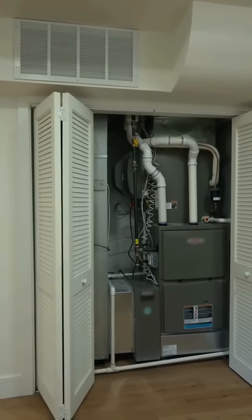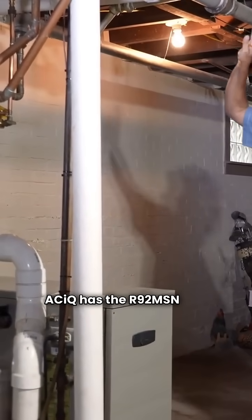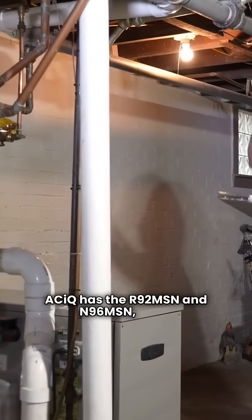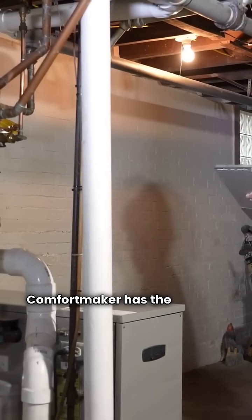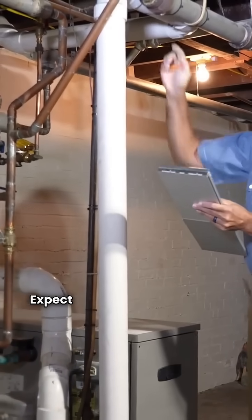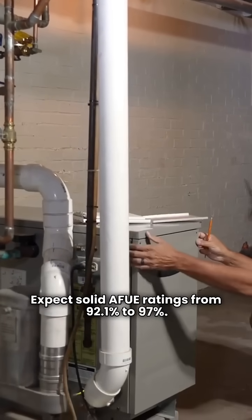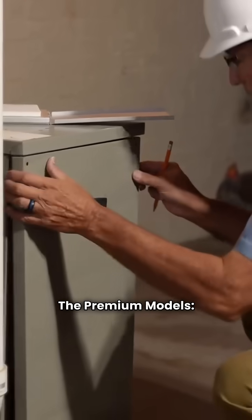The basic models: ACIQ has the R92 MSN and N96 MSN, while Comfortmaker has the N92 MSN and N96 MSN. Expect solid AFUE ratings from 92.1% to 97%.